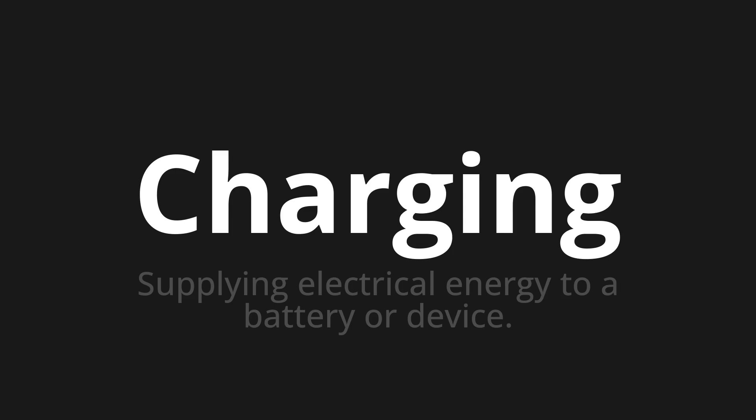Let's say it all together: Charging. Charging. Charging. One more time.